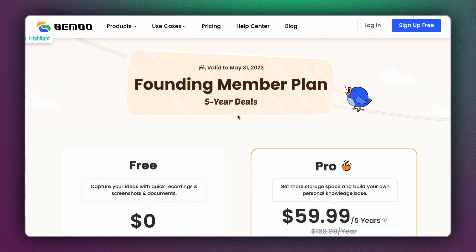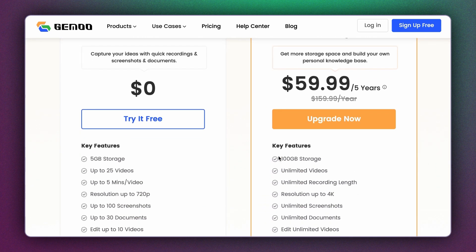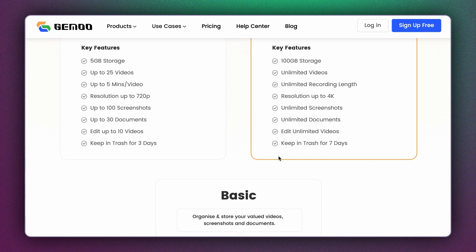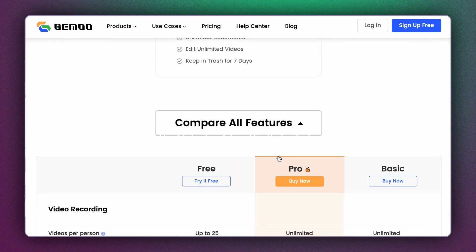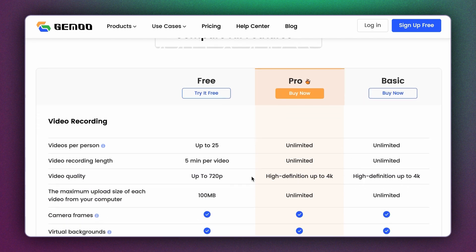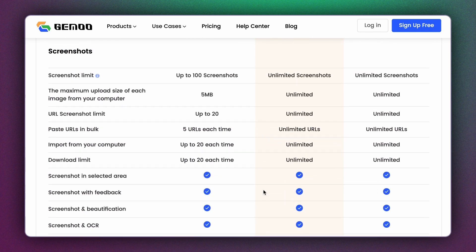They have a limited-time offer giving away their pro plan at a $100 discount for a lifetime. They also have a free plan, but the pro plan gives you 100 GB of cloud storage, unlimited videos at 4K resolution, and unlimited screenshots, documents, and editing. I'd strongly suggest you check out their free plan as it can really help boost efficiency between your team's designers and developers.